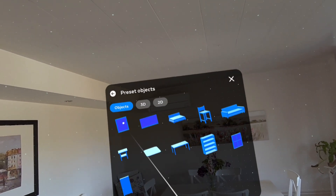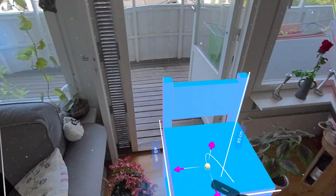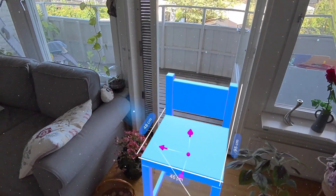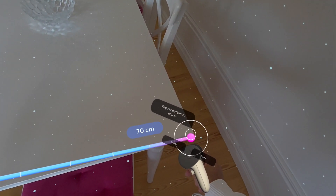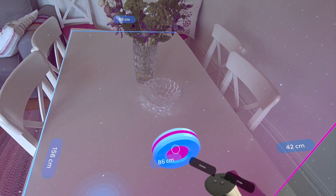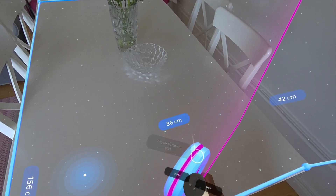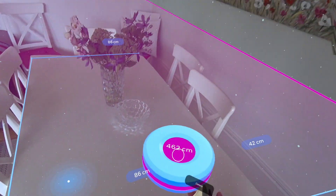Next on the list, we have the Layout app. It's a utility app that helps you visualize real-world items like tables, chairs, and TVs in your physical space, and it has a tool that lets you measure anything in your 3D space. Right now I have mixed feelings about this — sometimes it feels a bit buggy, but being a developer myself I understand you can't get everything right, and I'm sure it will be updated over time.